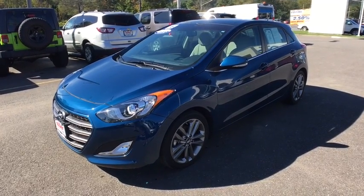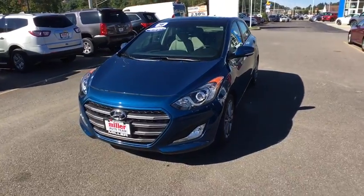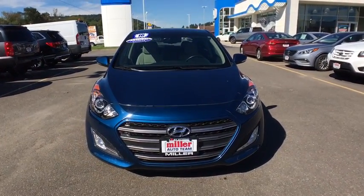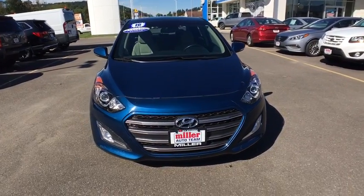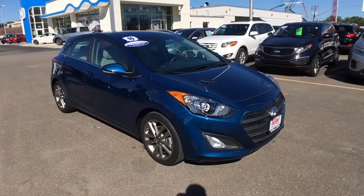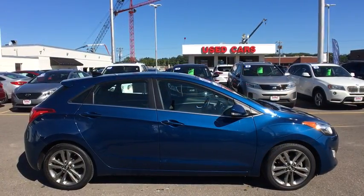The 2016 Hyundai Elantra GT is a beautiful hatchback with European style. It offers plenty of cargo space and a wide variety of technology. This vehicle has less than 25,000 miles. This isn't just a vehicle — it's an experience, so stop in for a test drive today.